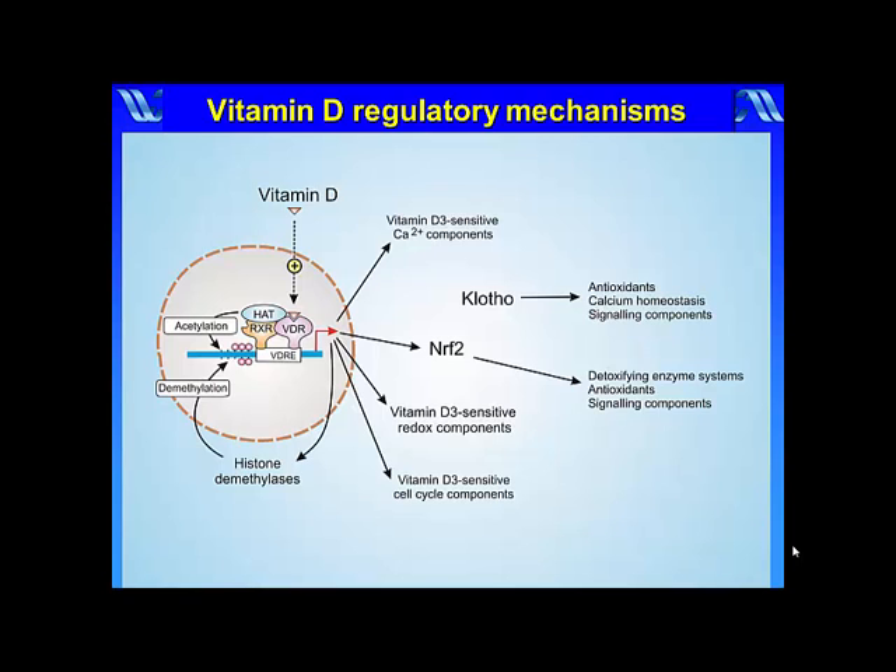Many of the vitamin D sensitive genes function to maintain calcium and redox homeostasis. For example, it increases the expression of calcium pumps, exchanges, and buffers to maintain low levels of calcium. Similarly, vitamin D, Clotho, and NFR2 all increase cellular antioxidants to maintain the normal reducing environment within the cell.